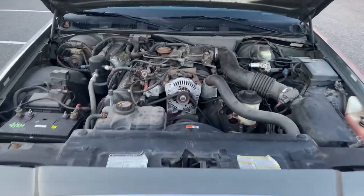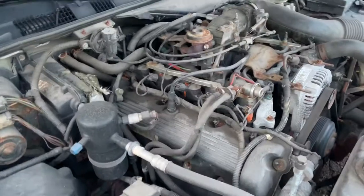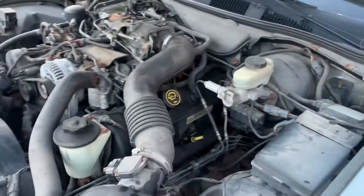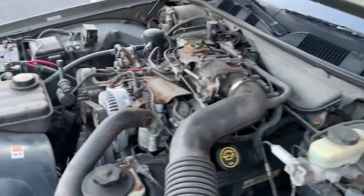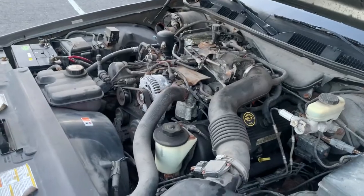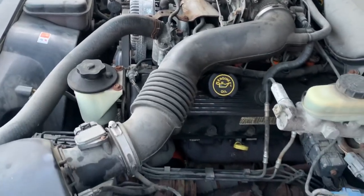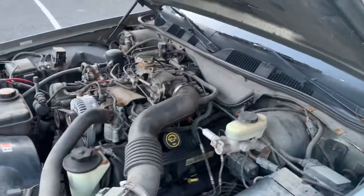4.6 liter V8, which delivers fantastic fuel mileage. Car shifts fine — we'll take it for a ride. No weird sounds. I took the cover off — there's a plastic cover that goes on here, it really doesn't do anything other than hide all that wiring. I had to replace one of the coil packs, and that's it. That's all I had to do to this car. It runs great — just changed the oil in it.